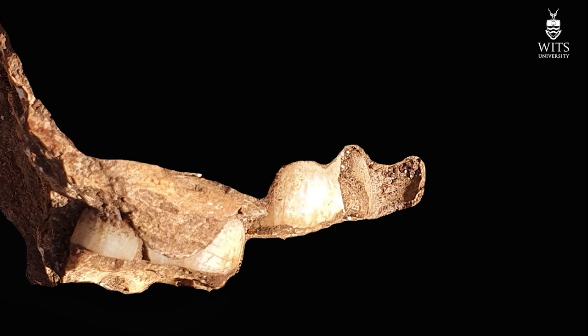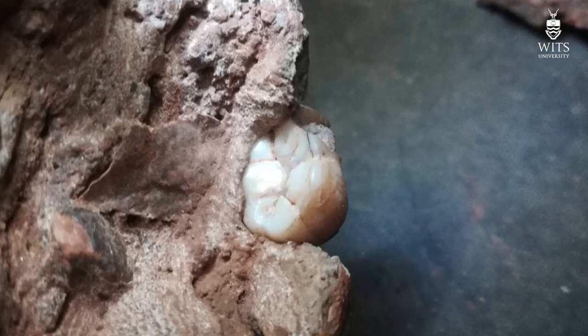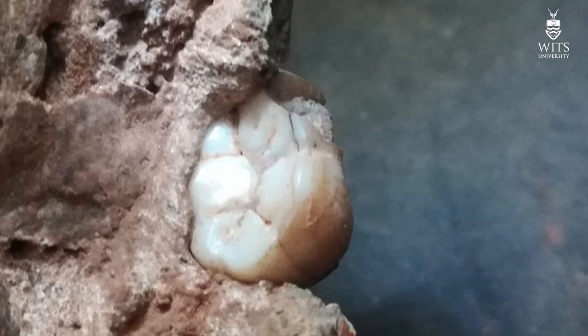We've also been continuing preparation. Zandila has stopped preparation on the mandible because one of the teeth is hanging in space and we don't want it to fall out of its position. It's now prepared to a point where we will put it into a micro CT scanner, which will allow us to look inside the tooth and image the mandible virtually.